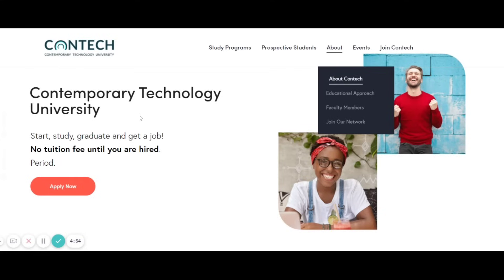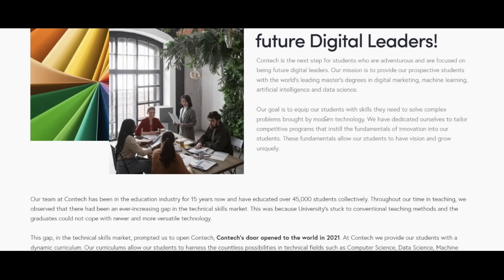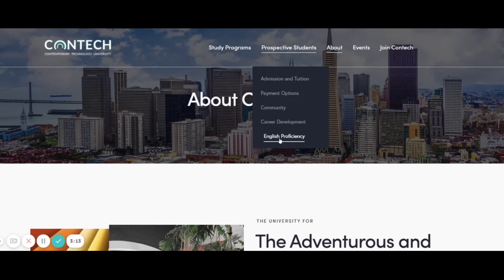Let's look at the school's background. CTU has been in the education industry for about 15 years, with 45,000 students — quite impressive. However, they officially opened their doors as an institution in 2021 for people to register.